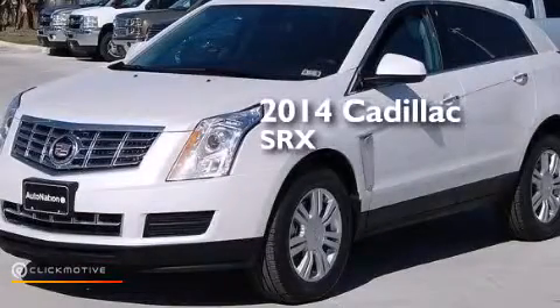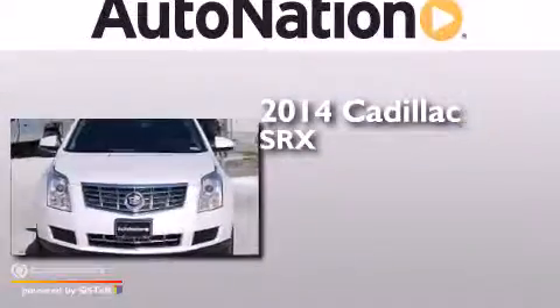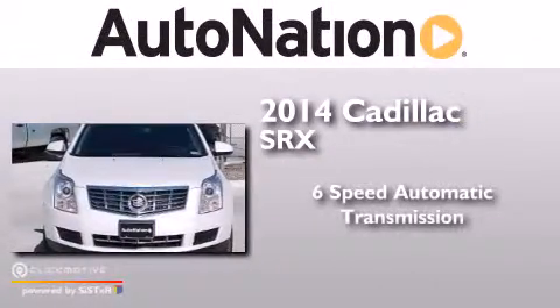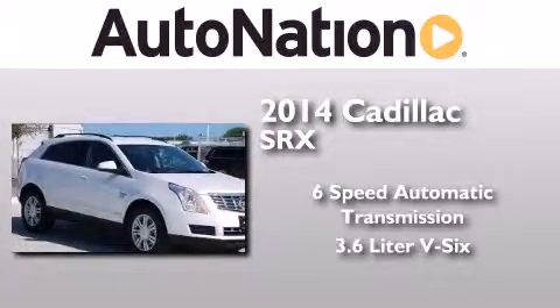This is a brand new 2014 Cadillac SRX. This crossover has a six-speed automatic transmission and a 3.6-liter V6.